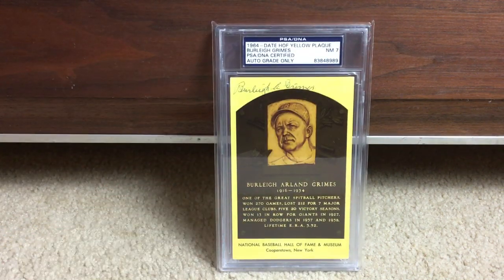There's Burleigh Grimes — I love it, it says 'one of the great spitball pitchers.' Back in the day you could throw a spitball. Grimes is a very prolific signer as well.